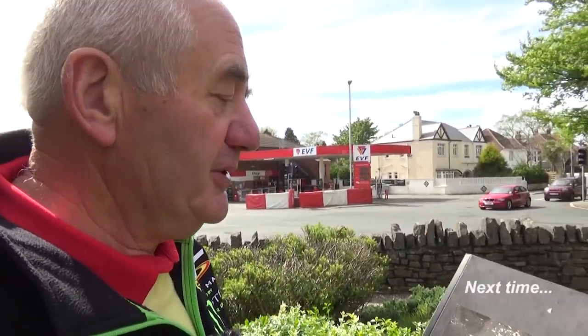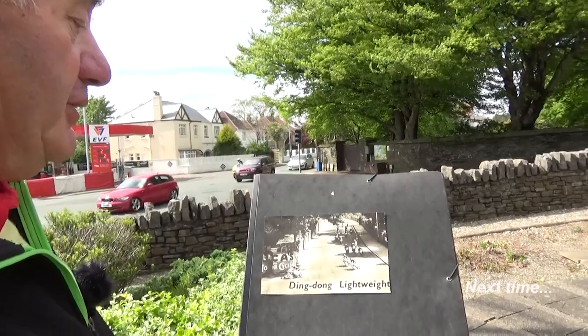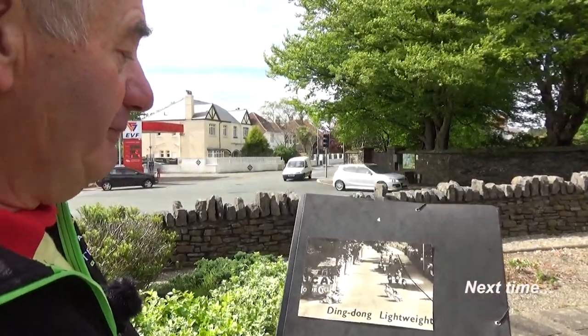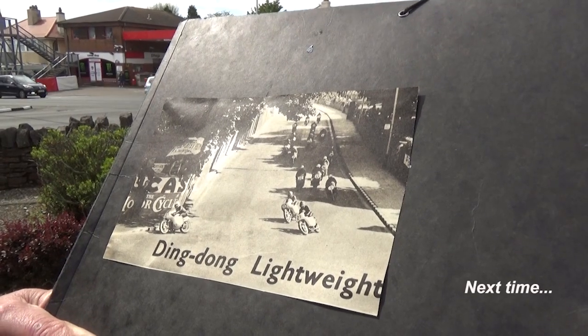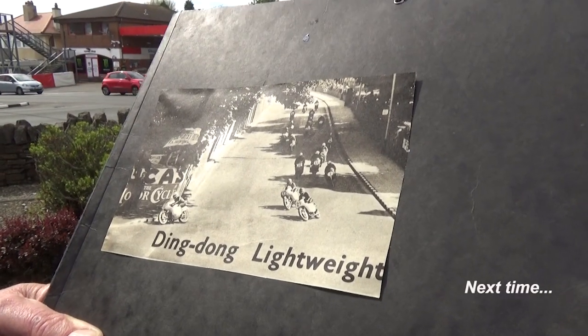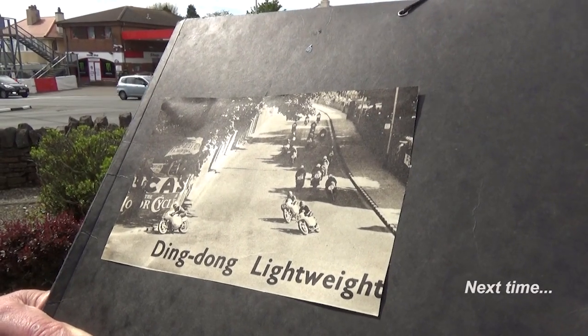There are many more stories about Parkfield Corner, which we're at now. There's a picture of the lightweight race — a real ding-dong battle going on as they turn the sharp right-hander onto Valenard Road. Certainly part and parcel of TT history in every respect.